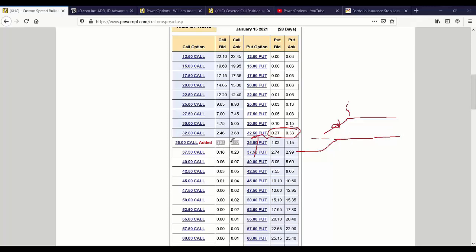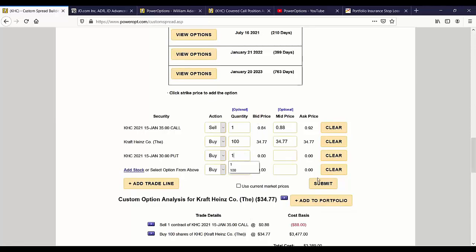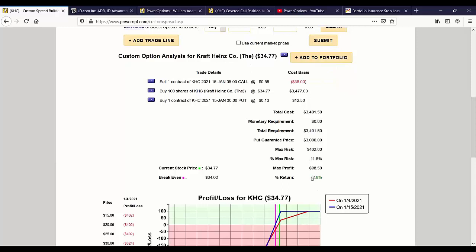We have an at-the-money covered call here — slightly out of the money but the best at-the-money we have for Kraft — still a pretty good 3% return. Now let's talk about which put to choose. The $30 obviously has a lower price, so I keep most of my premium, but I paid $34.77 for the stock. The $30 put is about 14% out of the money. That means if the stock fell to $30 before the insurance kicked in, I'm looking at a 14 or 15% loss. Is that a comfort level for the risk you want to take? It's actually 12% in this case. You could still potentially make 2.9% — about $98 instead of $111.